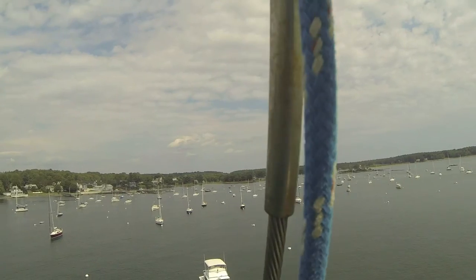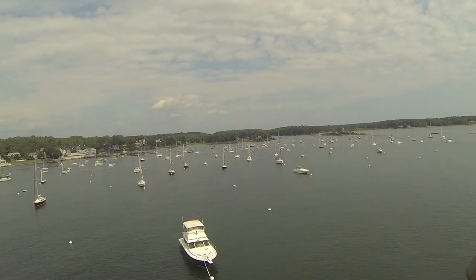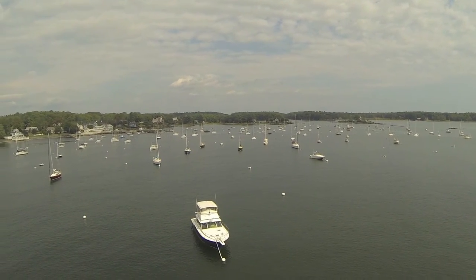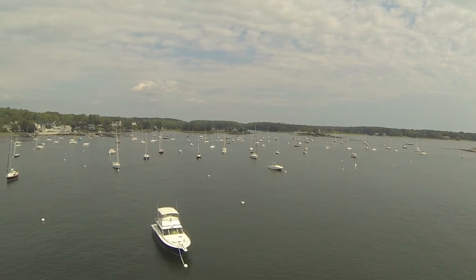Look, right down there in the middle — isn't that Optimistic? Yeah, by George, I think that's Optimistic right there in the middle. So, there's your dock off there in the distance, and looking up into the river.